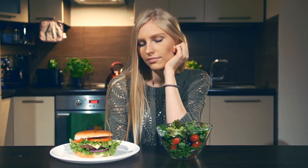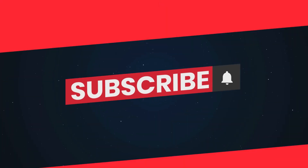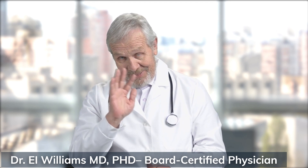If this is blowing your mind even a little, hit that like button so more people can discover this science-backed trick. And subscribe if you want more ways to lower blood sugar naturally from someone who actually works with this in real life every day.